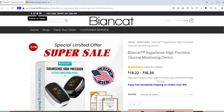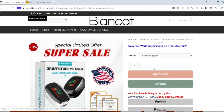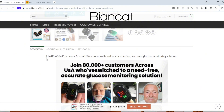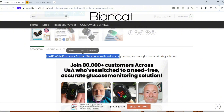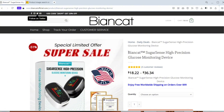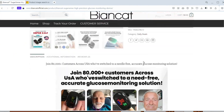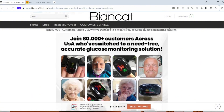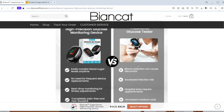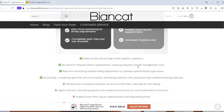Imagine checking your blood sugar without ever picking up a needle. No finger pricks, no test strips, just a sleek little device on your wrist. Sounds futuristic, right? That's exactly what BeyondCot is promising with their SugarSense Glucose Monitor. They claim it's a painless, non-invasive, medically accurate tool that puts you in full control of your blood sugar, and all without drawing a single drop of blood. But does it really work? Or is this just another shiny gadget making big promises? Let's break it down.